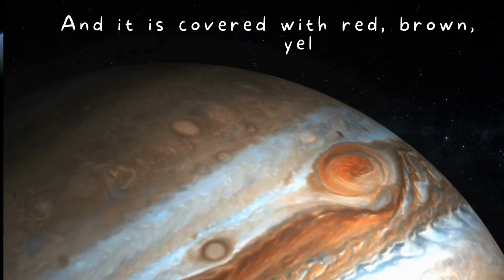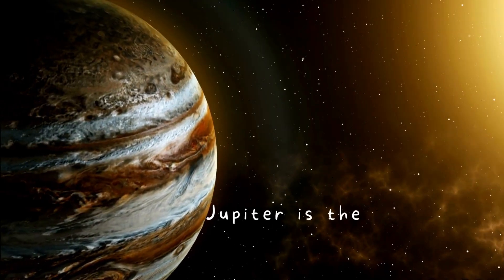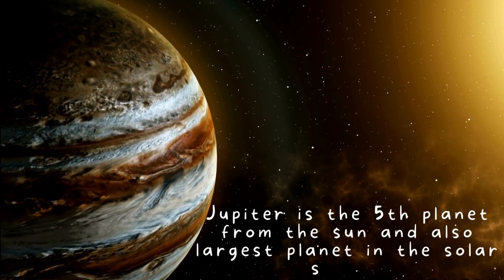Jupiter is covered with red, brown, yellow, and white clouds. It is the fifth planet from the sun and the largest planet in the solar system.